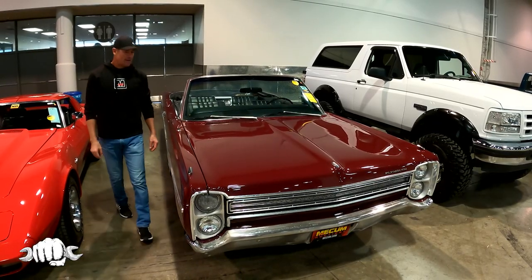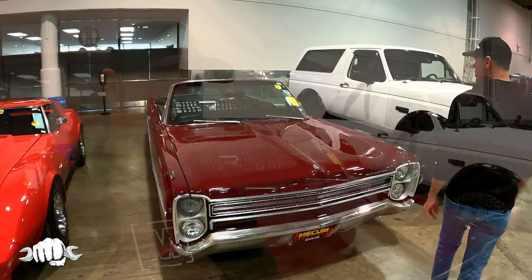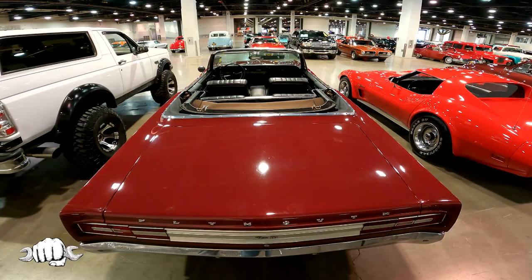I bought an '87 Grand National about five years ago, had that car for two years, and then sold it for more than I bought it. But I wish I still had it because the value on the '87 Grand Nationals are skyrocketing right now. I look after selling from a purely professional standpoint because I like to know what the market is doing so I can speak knowledgeably about it — but I digress.